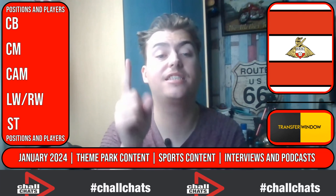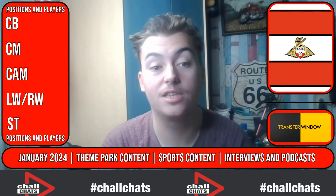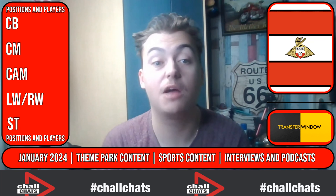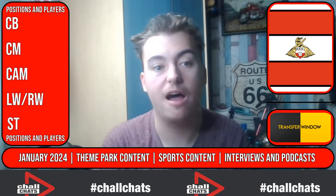For now, I am the CHALL. Enjoy New Year's Day. Rovers fans are against MK Dons at home right now as you're watching this — up the Rovers, let's win against MK Dons today. Ta-ra!